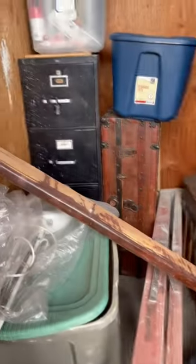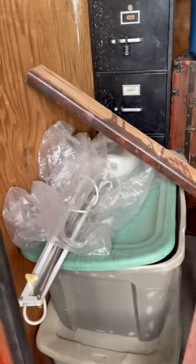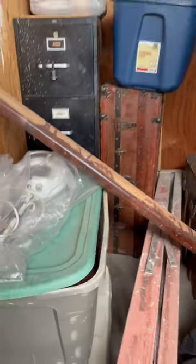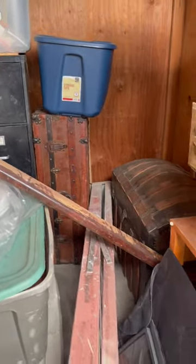We got a couple trunks back there, and who knows what's inside these totes. It's not a bad little buy for Sunday — easy clean out. I'll show you guys what's inside those trunks when I get to them in a minute. Be sure to check this out.